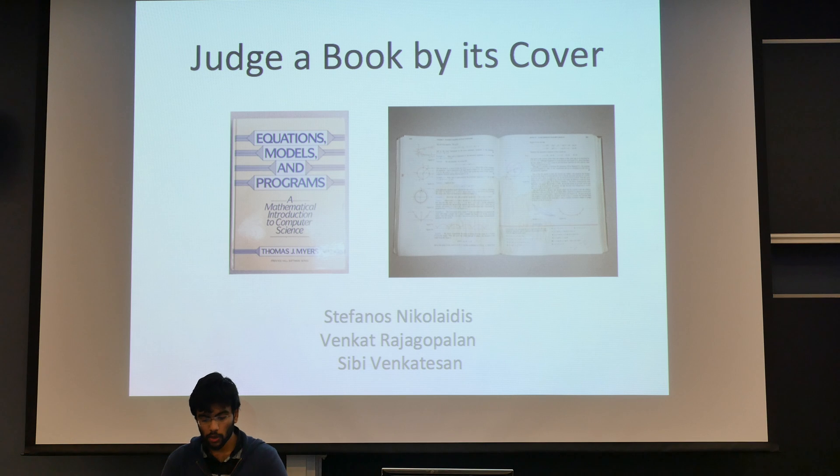Hi guys, I'm Sibi, and along with Stephanos and Venkat, we tried to judge a book — the quality of a book — by its cover.